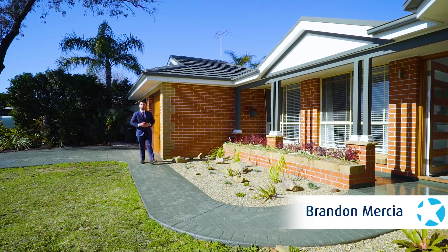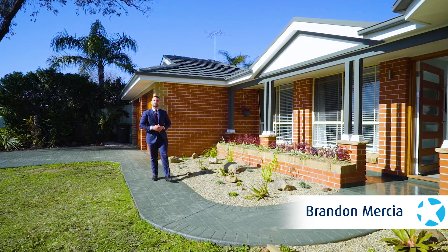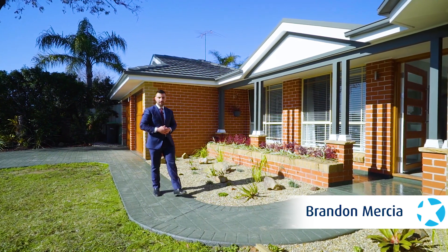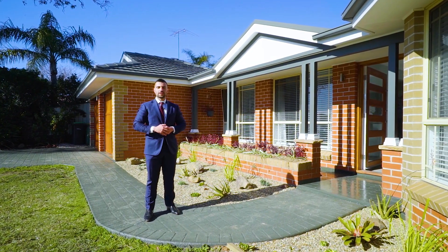Filled with charm and character, this fully renovated home has been finished to perfection. With a versatile floor plan catering for the growing family and all the hard work done, this is one not to be missed. Welcome to 22 Woodlands Drive in Glenmore Park.